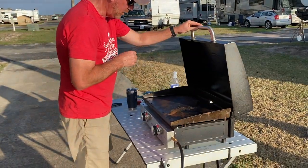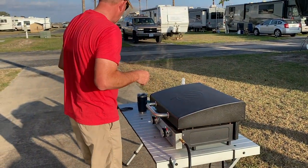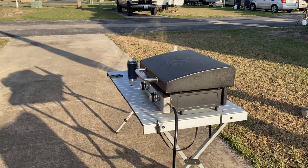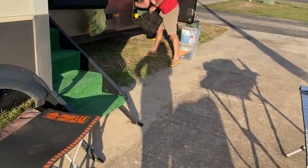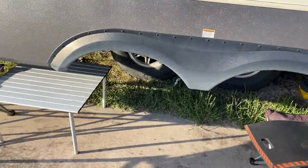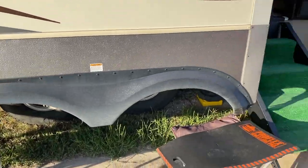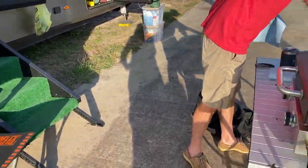One of the things Ryan does the day before we leave is to stow his Blackstone grill. He actually puts everything away that we have outside — all the tables and chairs. We usually have a mat out here, but we didn't need it with the concrete.